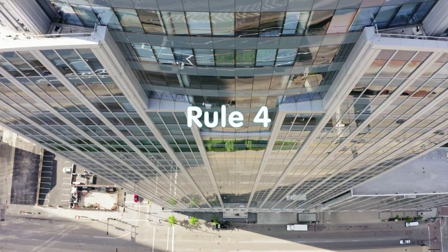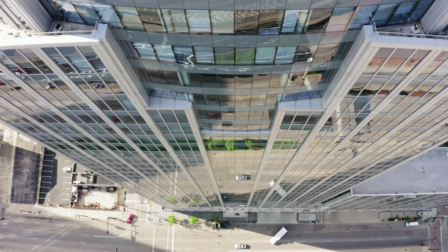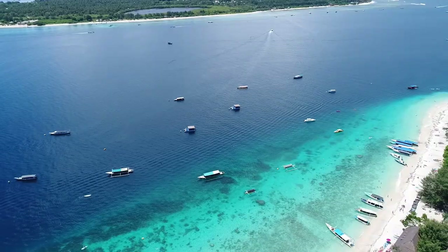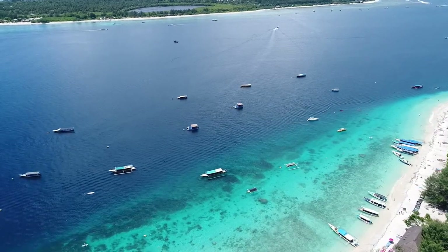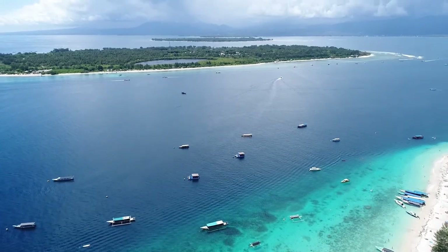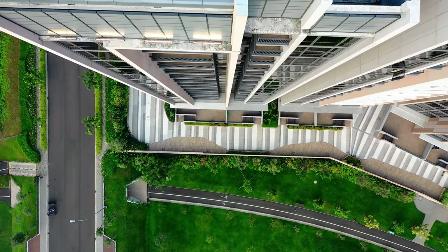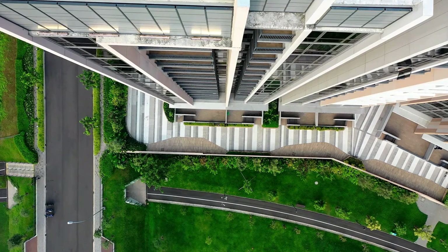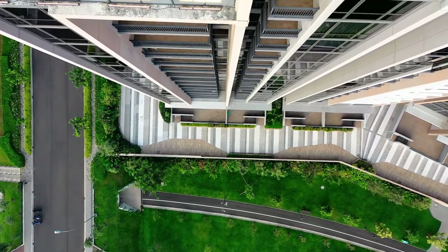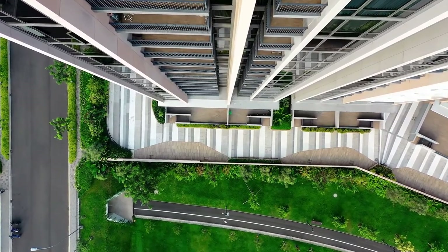Rule 4. Look into the distance at the start of each paragraph. This recommendation is a continuation of the previous rule that teaches us to change distances. Only in this case, the change in distances occurs not by changing posture, but by frequently shifting focus from the page to various objects in the field of view. At first, deliberately take your eyes off the text; then you can do this refocusing automatically. If there are very long paragraphs in the text, look into the distance every four to five sentences. Select paintings, objects in a window, or a flower — objects that are pleasing to the eyes.